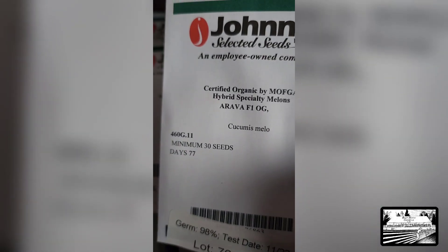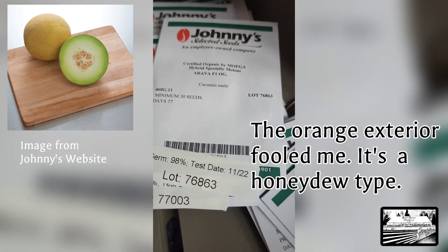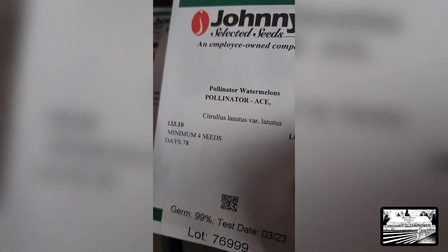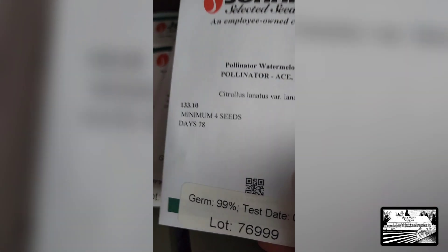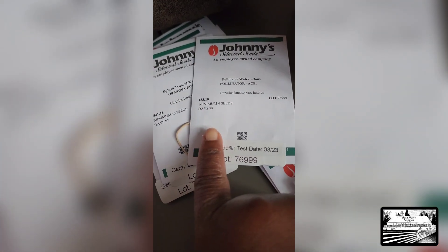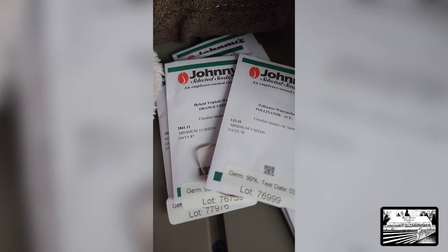Another melon — I think this one is actually a cantaloupe, if I'm remembering correctly. And this — oh goodness gracious — this is the moment it starts to sink in that I've gotten myself into some trouble, y'all. I believe these two go together because this is a seedless watermelon, so there has to be a pollinator watermelon. I've got to look at the instructions on this.